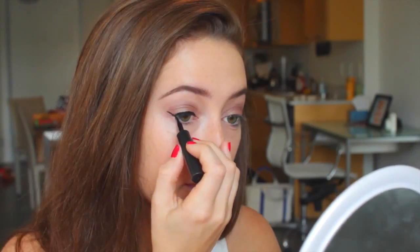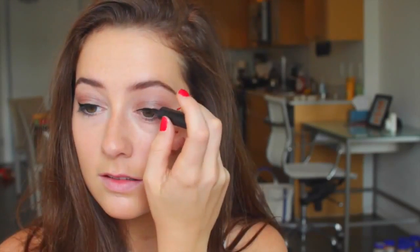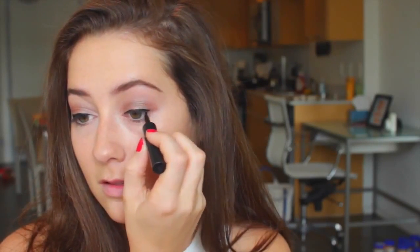My favorite liner is the Maybelline Line Stiletto felt-tip liquid liner because it's so easy to apply. I'm going to create a wing — it really makes your eyes pop and look bigger. I'm applying it along my top lash line.